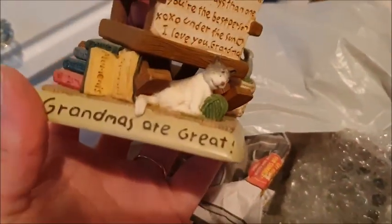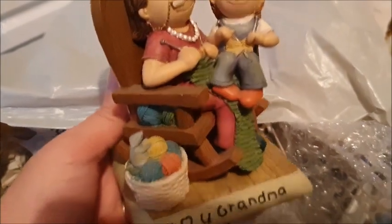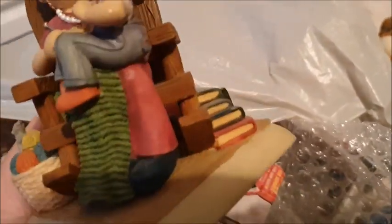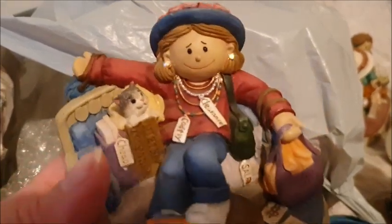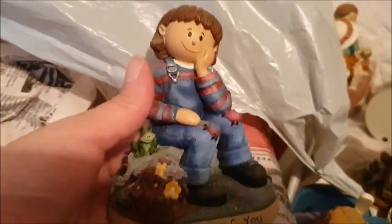This one says 'Grandmas Are Great.' I love you, Grandma. There's a little grandchild on her knee with little knitting and books — it actually makes me really sad because it makes me think of my grandma, who used to love knitting. I would literally sit on her lap while she did knitting. This one says 'Shop Till You Drop' — she's got sparkly earrings, lovely. You can buy them individually, as a couple, or buy the whole set. And there's also a 'Thinking of You' one. That's all the figurines from the Zingleberry collection.